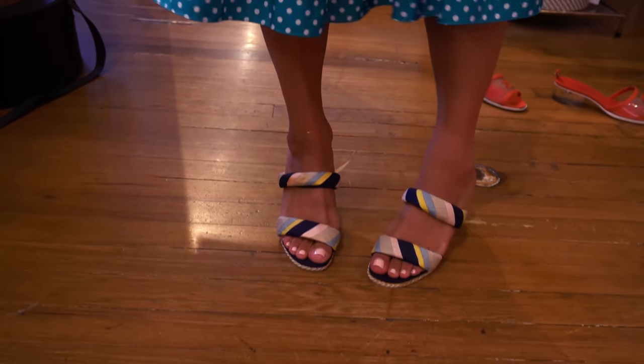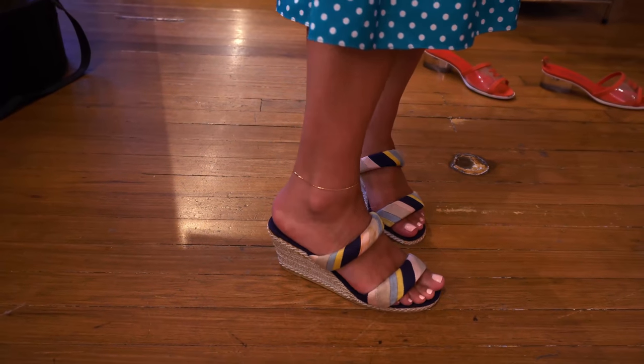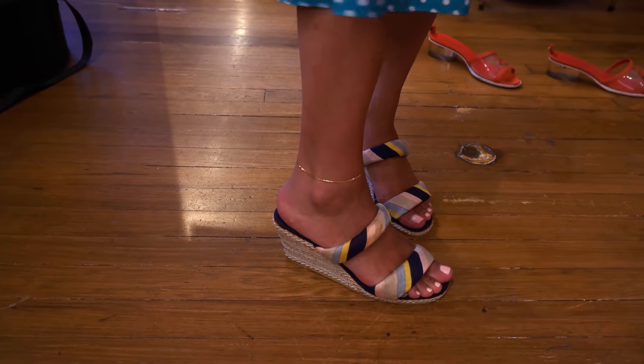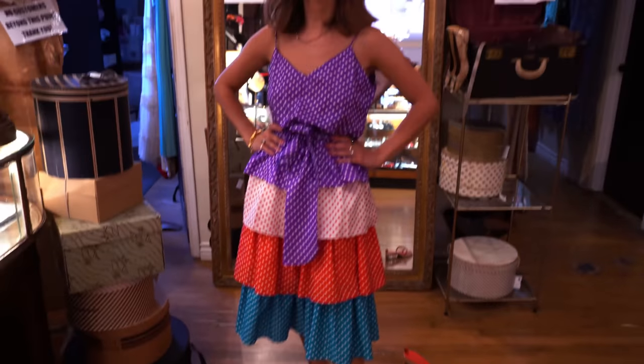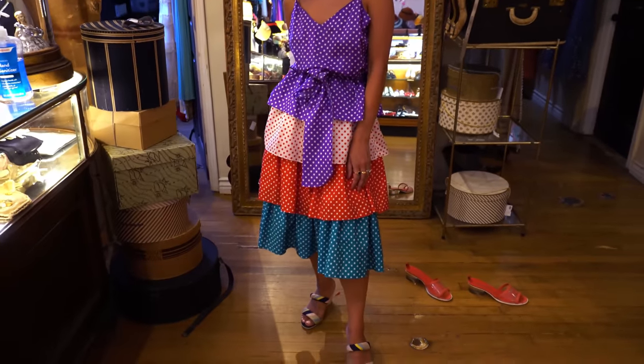She just found these — they're $14, from the seventies, so comfortable. And then there's this really cute dress but it's just a little too big. I love the color but it's too big — so fun though.